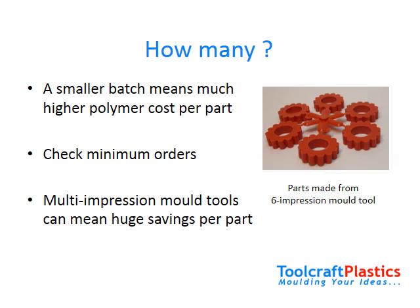Many injection molding companies will set a minimum order price, which is necessary to cover running costs. If the quantity of parts you order does not cover the minimum order price, your cost per part will also go up. If you obtain a quote for 10,000 moldings to start with, your molder may have priced for a multi-impression tool. Multi-impression mold tools can mean huge savings per part — there is a higher initial cost for the mold tool, but a much lower price per molding. If you drop your quantity, a multi-impression tool may no longer be cost effective and the price per part will go up.